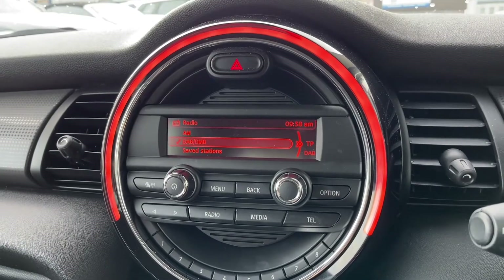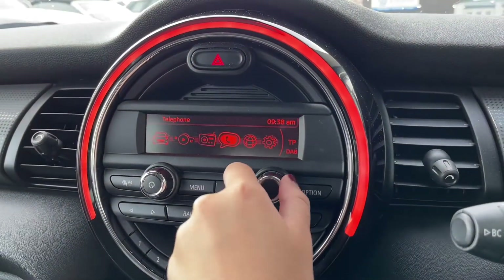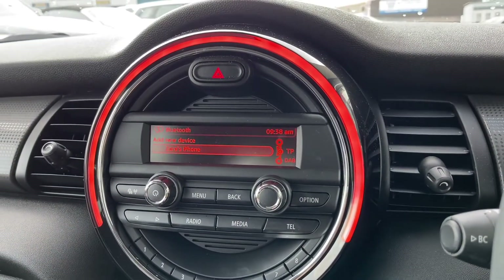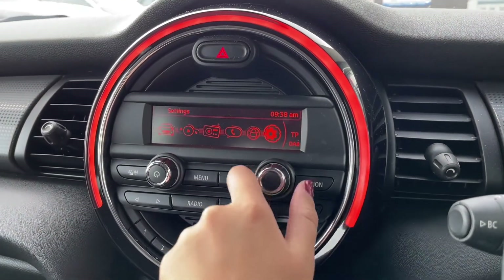One of these features is your DAB, FM and AM radio stations, which gives you a huge range of different stations and covers every type of genre of music. You've also got your Bluetooth telephone connectivity, which allows you to connect your phone to the car to make or receive calls.